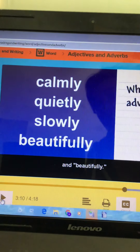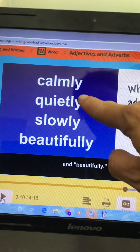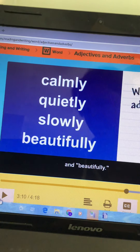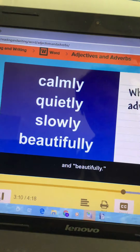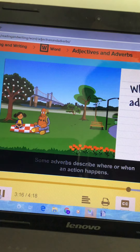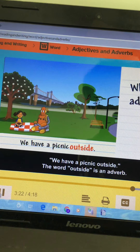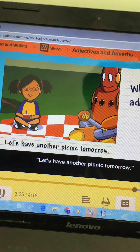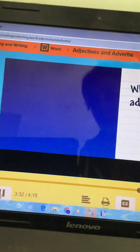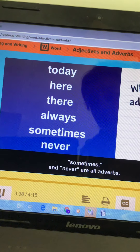We could also add the -er ending to some of these words: calmer, quieter, slower. You wouldn't say 'beautiful-er' — that one doesn't make sense. But describing words can also get other endings. Some adverbs describe where or when an action happens. 'We have a picnic outside.' The word outside is an adverb. 'Let's have another picnic tomorrow.' The word tomorrow is an adverb too. Today, here, there, always, sometimes, and never are all adverbs.